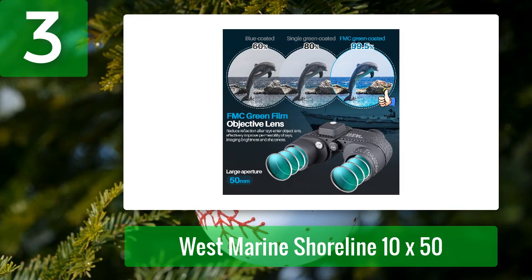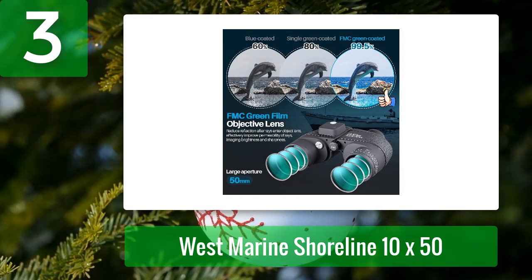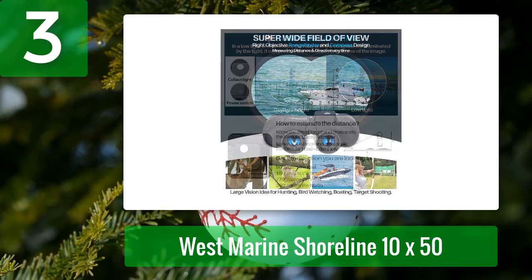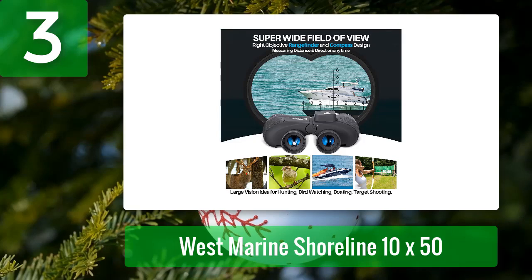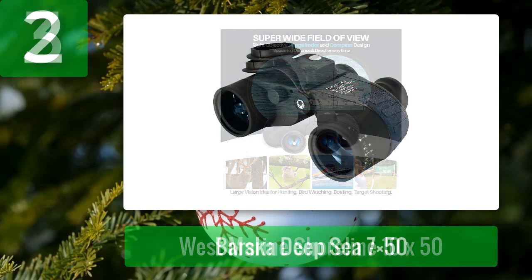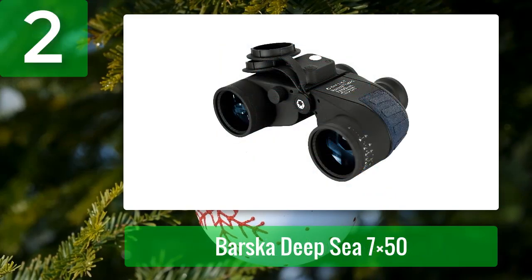The lenses are built to the IPX7 waterproof standard and can withstand immersion in water at a depth of one meter for not more than 30 minutes. It features twist-up eye cups with up to 18 millimeters of eye relief that may be adjusted to suit the curve of your face. The soft rubber avoids scratching, and you may even place it right against the eye cups if you are wearing glasses.